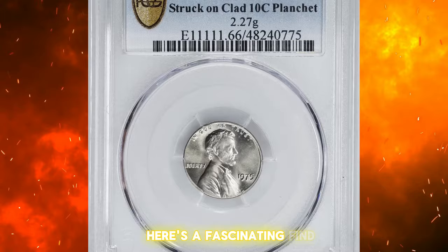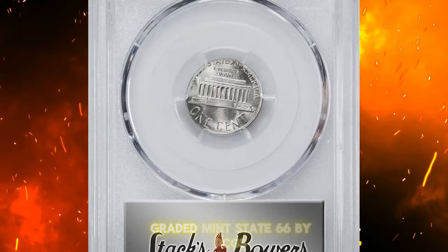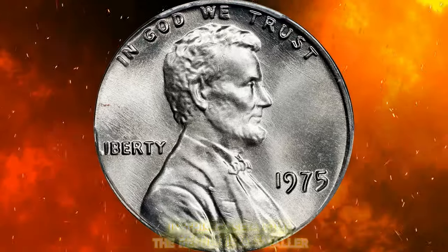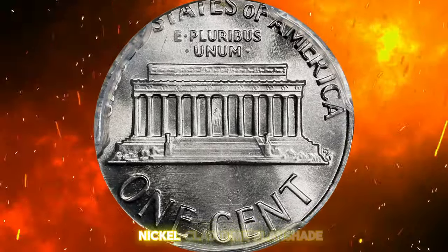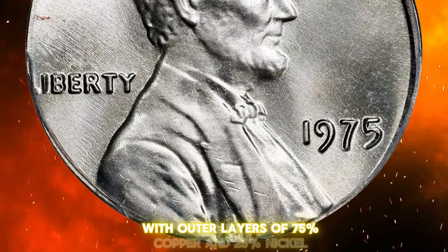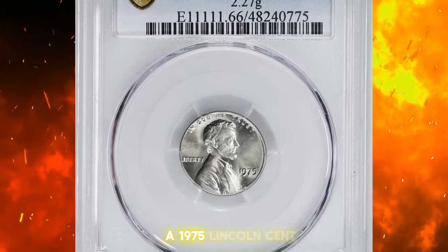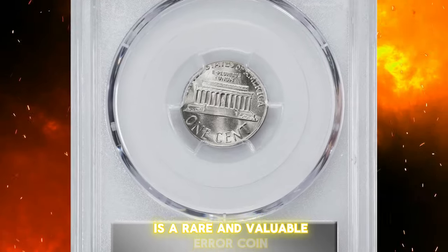Here's a fascinating find: a 1975 Lincoln cent struck on a copper-nickel-clad dime planchet, graded Mint State 66 by PCGS. This error occurs when a coin is struck on a planchet intended for another denomination — in this case, a dime. The result is a smaller, thinner coin than usual. A copper-nickel-clad dime planchet consists of a core of pure copper with outer layers of 75% copper and 25% nickel, which differs from the usual composition of a cent, primarily copper-plated zinc.